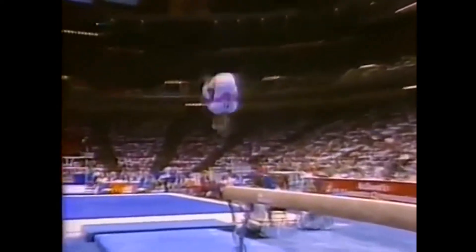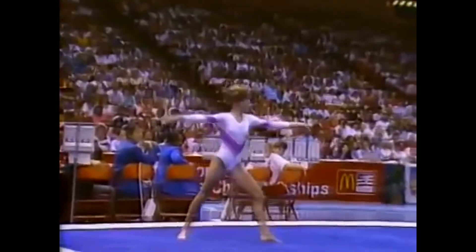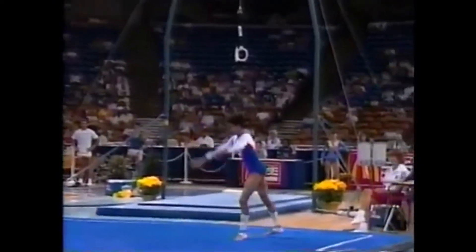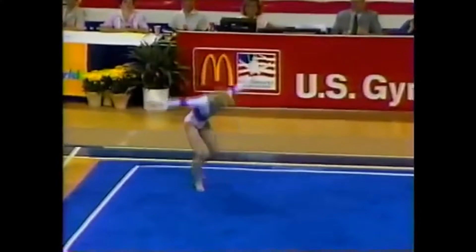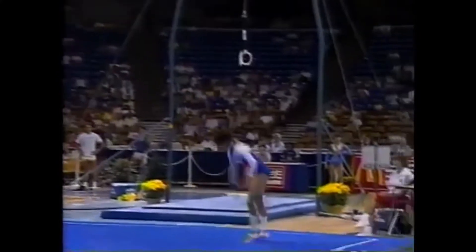Round off, back handspring, double pike. Jump landing. Beautiful landing. Perfect landing. A little low, but she pulls it around. Nice one.